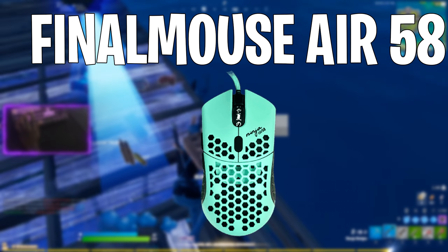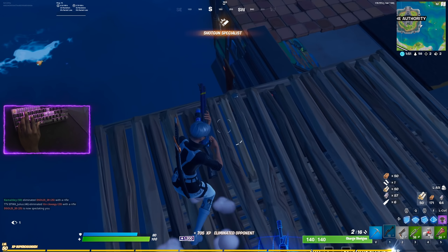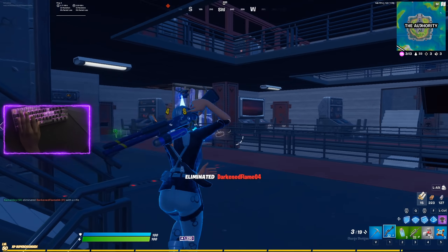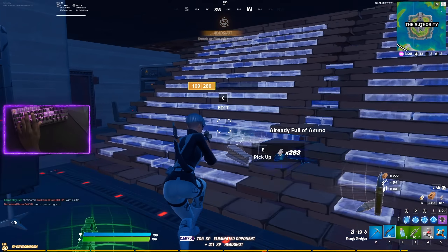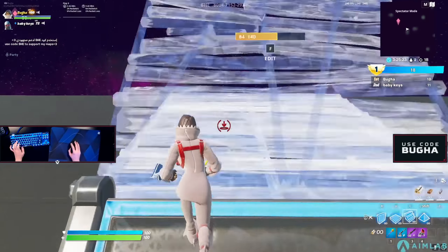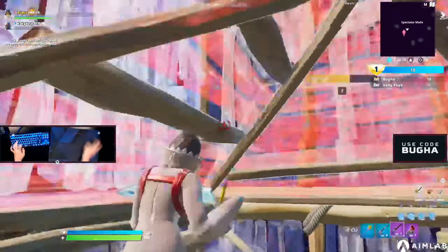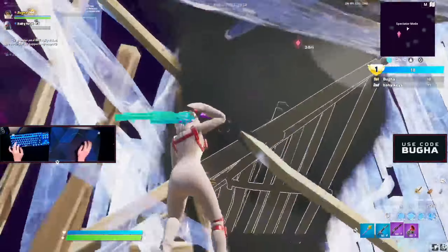If you guys remember, the Ninja FinalMouse Air 58 was number one on my last list, and it was really one of the most popular mice in Fortnite. The question is: is it still the best mouse in Fortnite? Light mice in Fortnite are really winning — most pro players most likely use a light mouse. The thing is, the FinalMouse Air 58 has not come out for a really long time, so people are overpricing it on Amazon or eBay. You can probably find it for at least $300.